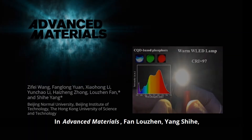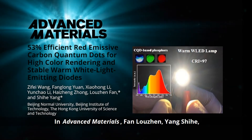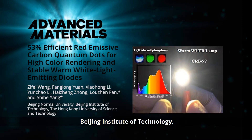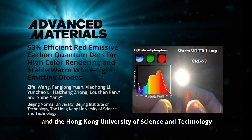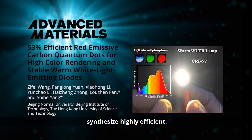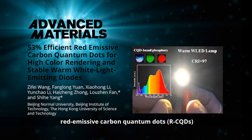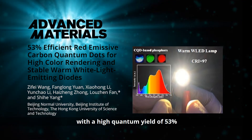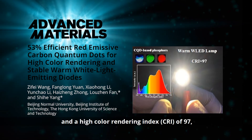In Advanced Materials, Fan Lojen, Yang Shihe and co-workers from Beijing Normal University, Beijing Institute of Technology and the Hong Kong University of Science and Technology synthesize highly efficient red-emissive carbon quantum dots — red CQDs — with a high quantum yield of 53% and a high color rendering index of 97.